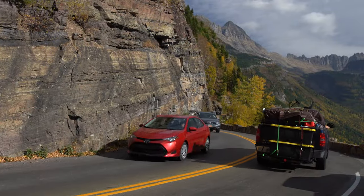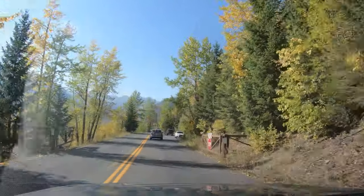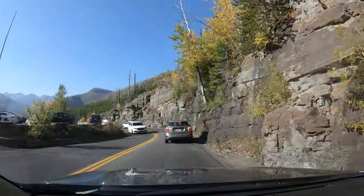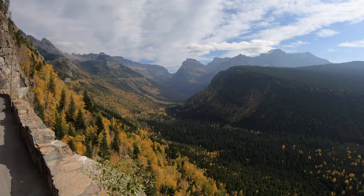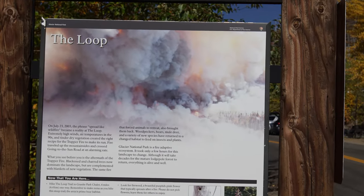Much of this section hugs the cliff face. There's only one real switchback on the west side, and it's called the Loop. There's parking, a pit toilet, and more great views. This area has burned a couple of times in recent years, and an info sign tells the story.